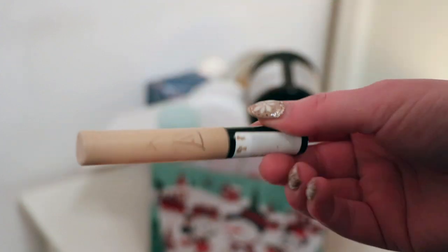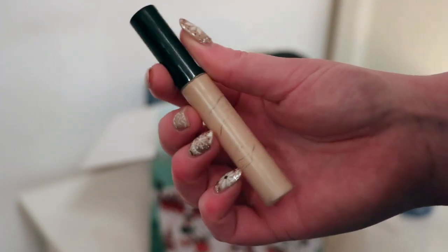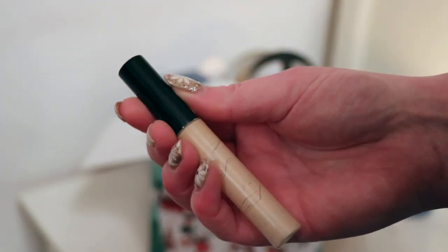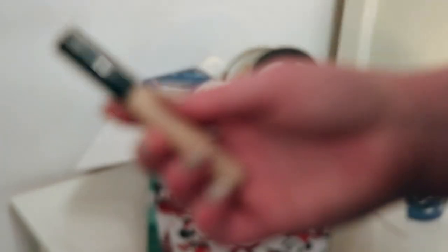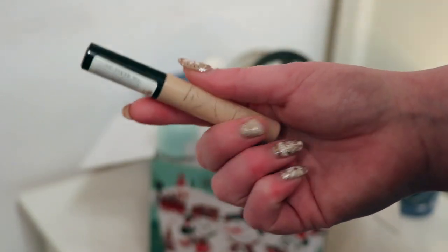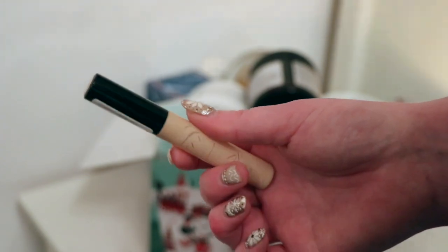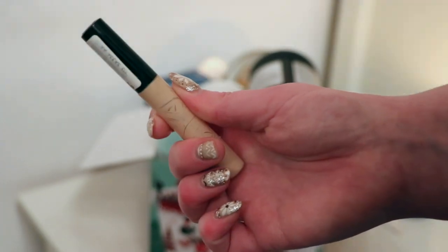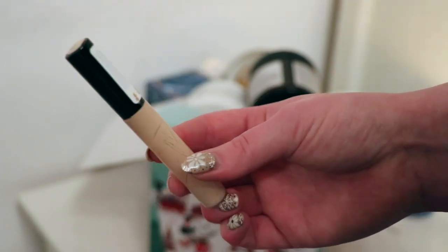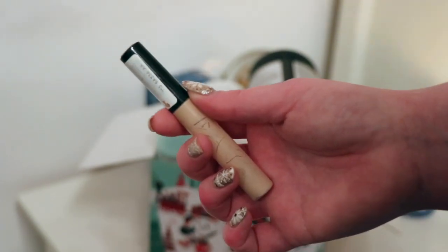I used up two concealers. The first is the Collection Lasting Perfection Concealer — not that you would know that because the writing has all rubbed off it, as it happens with these concealers. I've gone through a few of these in my time. It's a budget concealer, it's great, but it's definitely a little bit cakey. Now I'm a little bit less oily and obviously a little bit older, I can kind of see this when I use it around my eyes.